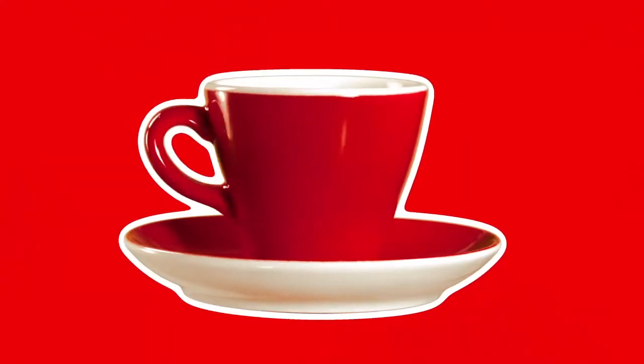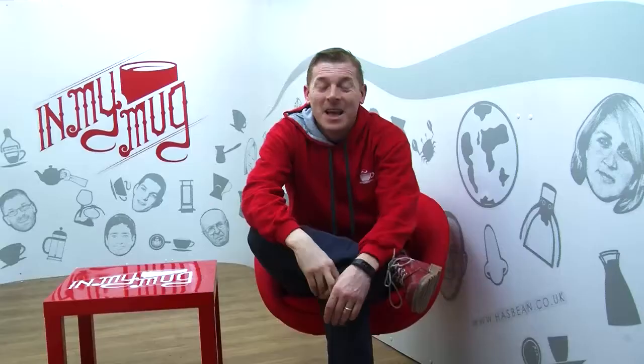Behind the United States of America, China, and the Netherlands. Who'd have thought it? Who'd have thought it indeed, Rowland. It is now time for the wonderful map bit.